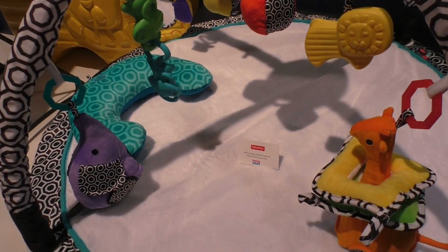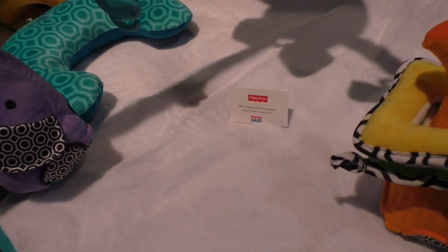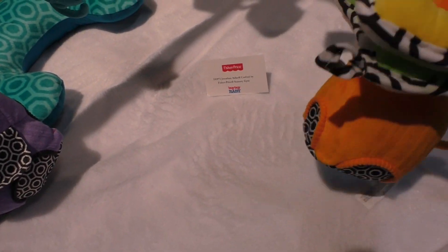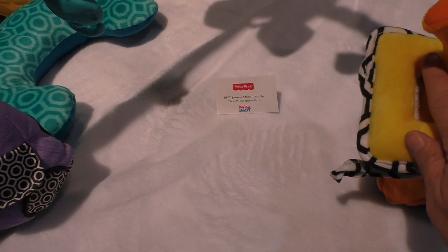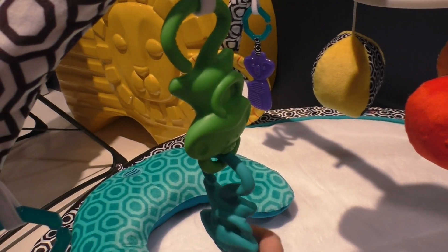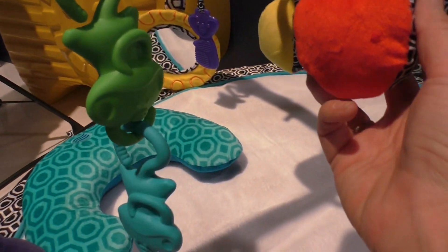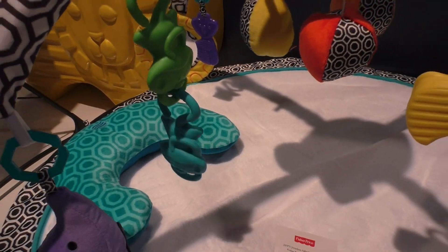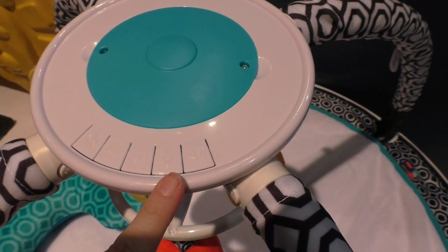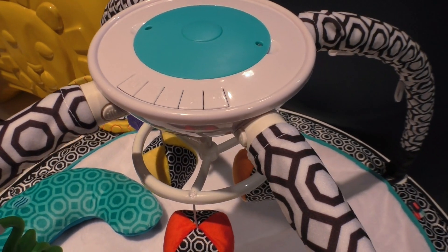This is probably my favorite piece in the new collection — it's a sensory mat, and the mat is so incredibly soft. We've got a lot of black and white details, and all the same characters we're seeing through the whole collection: little monkeys, elephants, with pops of color integrated throughout. Up top there's music, lights, and sound — all sorts of little details to keep kids excited when they're playing.